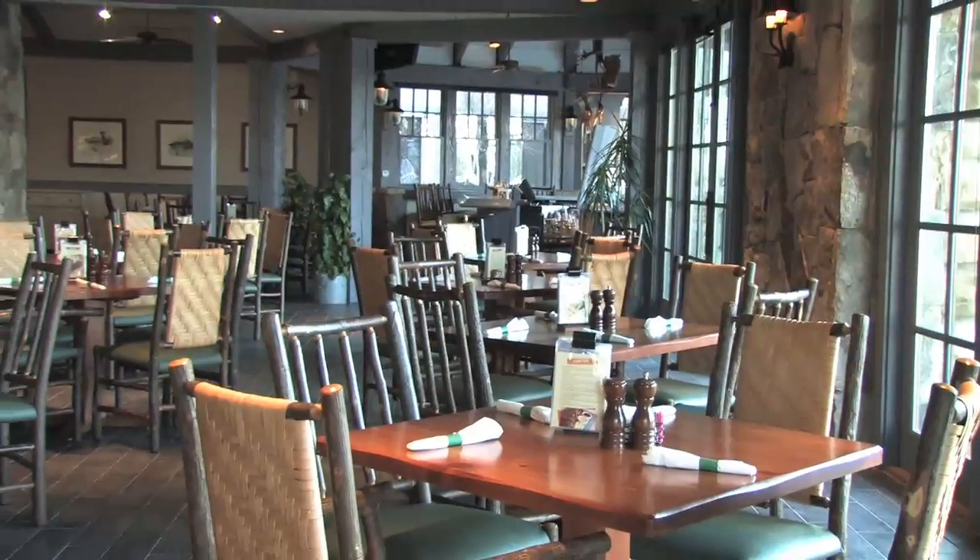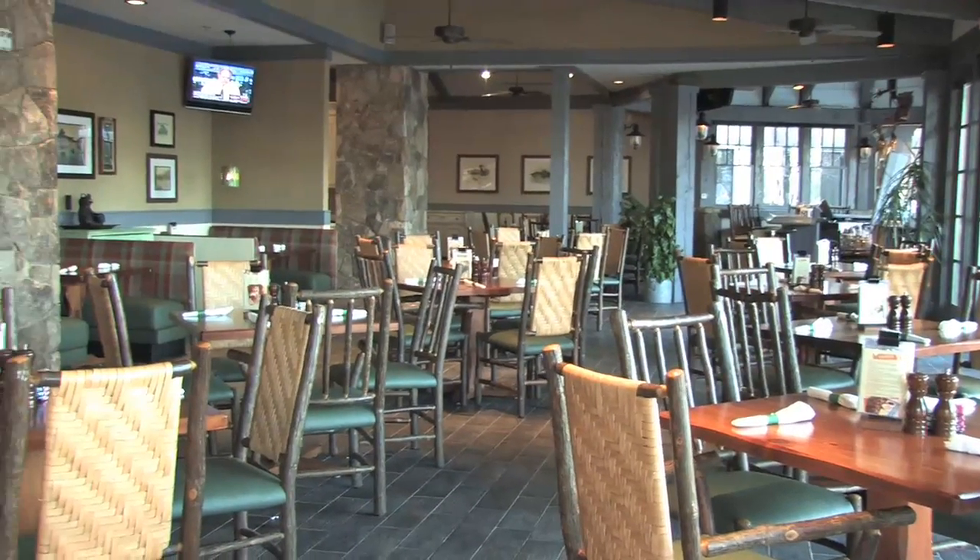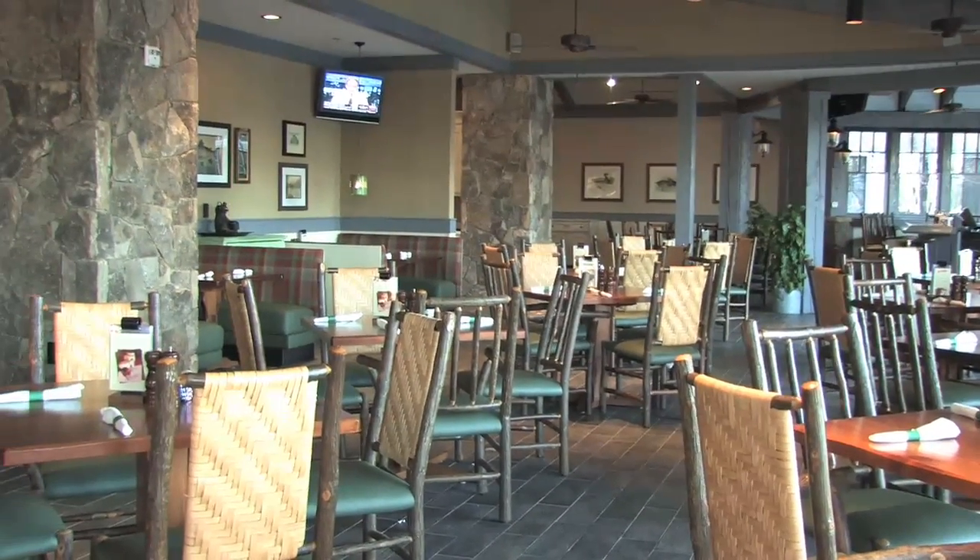We've also got the new restaurant — Bullfrog's — which has been completely redone. We've expanded it to about 150 to 160 seating, with a brand new kitchen and gas grill. The food's great, it's really fun to go there. And it opens into the pool area with the big bar.